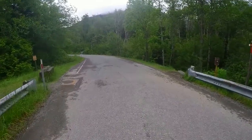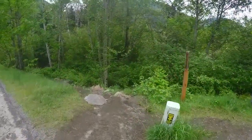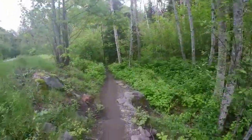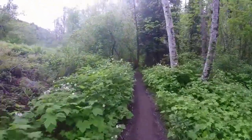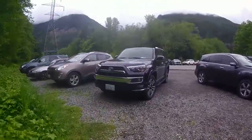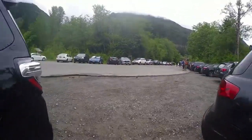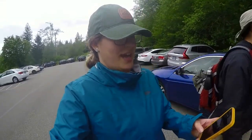Then you got to cross the street, and this is where the trail starts. And we're done — we're back at the trailhead. This place is really packed. We finished at one o'clock, considering the detour that we also took.